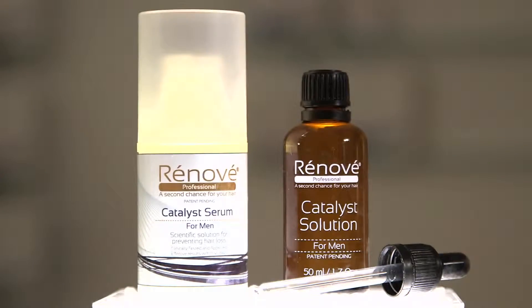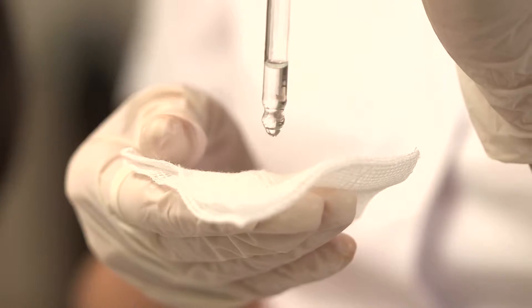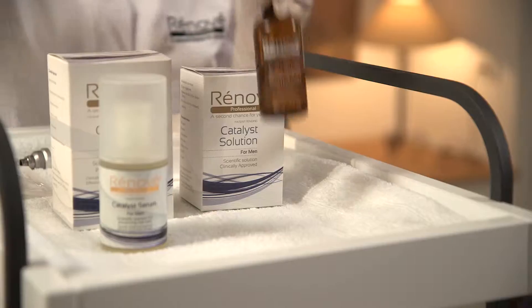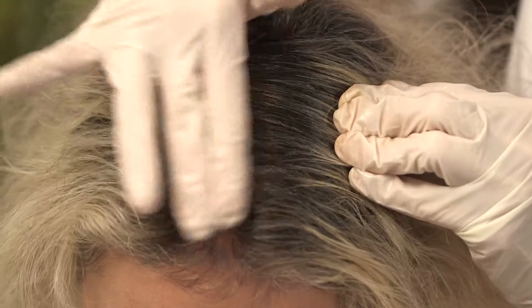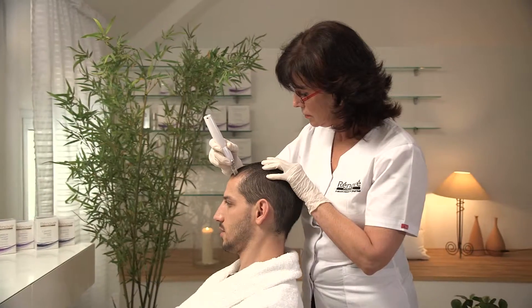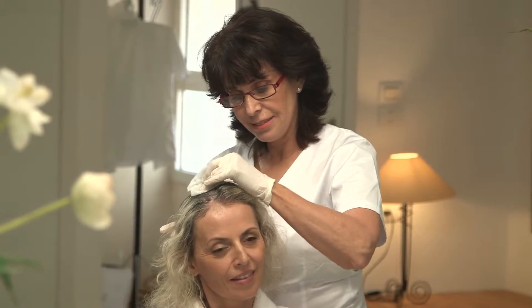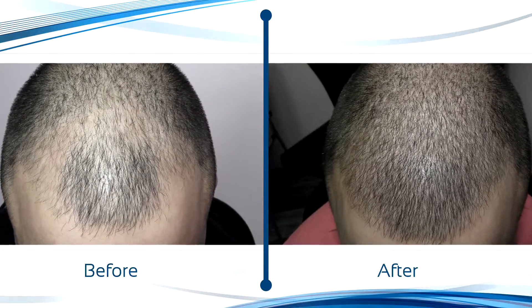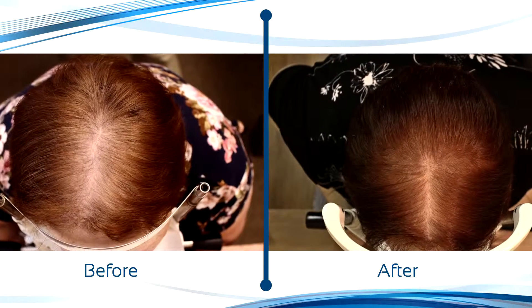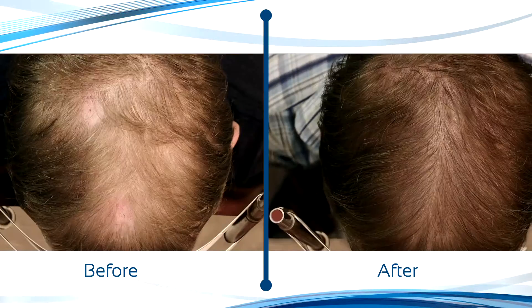Now you can add to your list of treatments a professional solution for hair loss. With Renovay, you can help your customers successfully reverse their hair loss process. Treatment protocol calls for 10 treatments twice a week in the spa, plus a supplemental home treatment. When the body can grow healthy hair, all we need to do is help it. With Renovay, you can do it easily, quickly, and scientifically. Bring your customer's hair back to life.